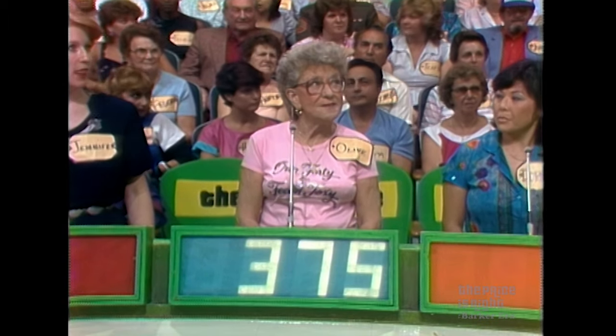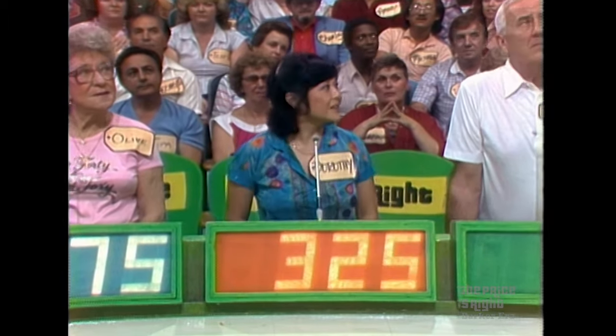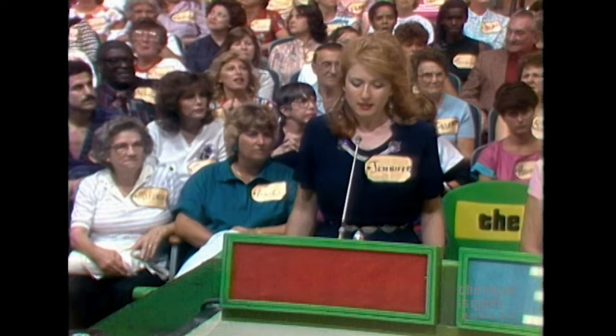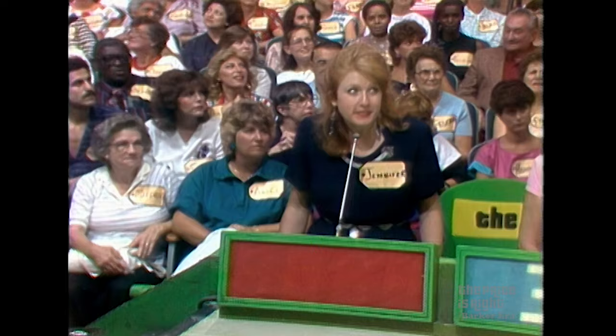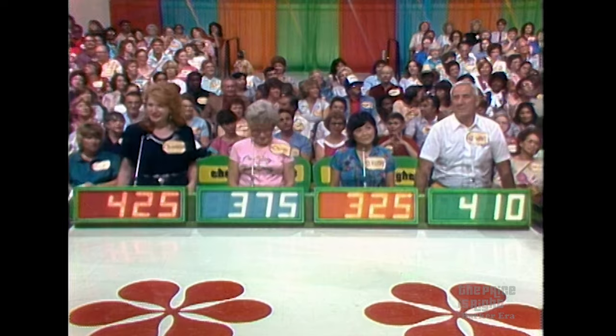375. $375, Dorothy. 325. 325, how about it, Howard? 410. $410, and Jennifer. 425. You know what that means — you've all overbid. Lowest bid, 325. Erase the bids, please.